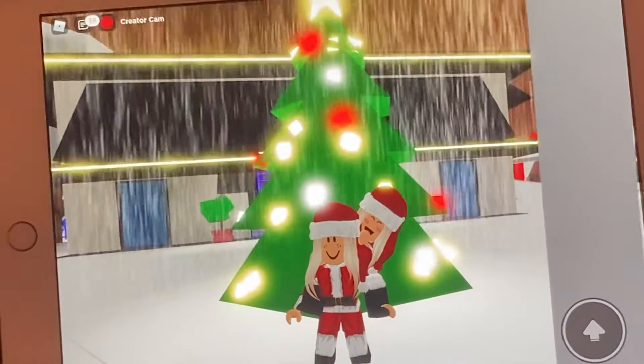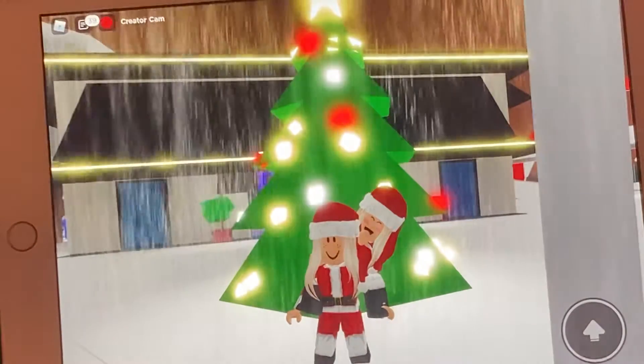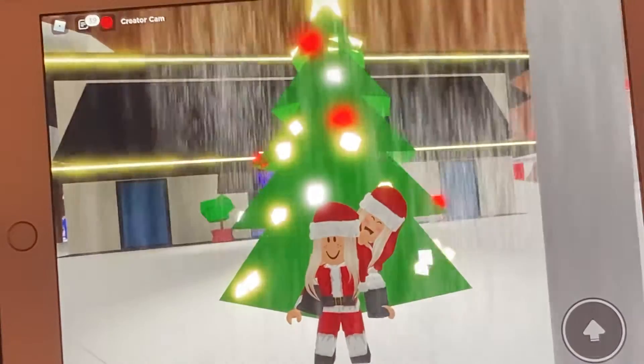Hi guys, welcome back to some fun days with the kids. Today we're going to be exploring the new Brookhaven update. So let's get to it.